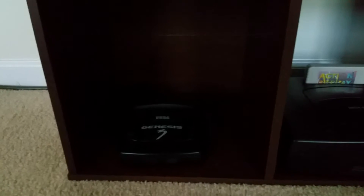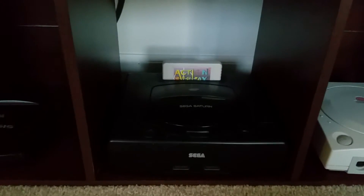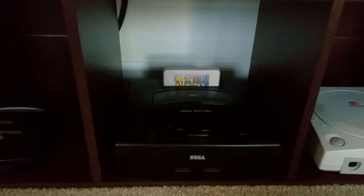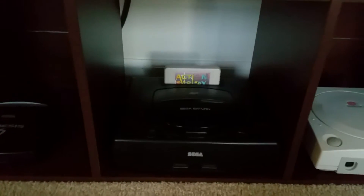Another console is the Sega Genesis 3 — smaller Genesis but works just as good as the other one. This is the Sega Saturn — I have a Pro Action Replay in there. It's not modded internally, just using the Pro Action Replay, so I can play original Japanese games but I'm not able to play backups on that console.